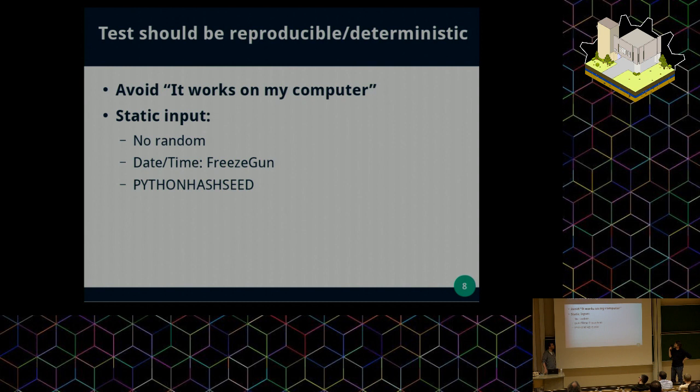For that, there are libraries that help you avoid this kind of issue. For example, there is Freezegun — a Python library that you can use to decorate your test, and it will fix the date or time during the run of your test. It changes the standard methods that give you the time and replaces them with a fixed time, so you are sure that your test is always running at a specific time.